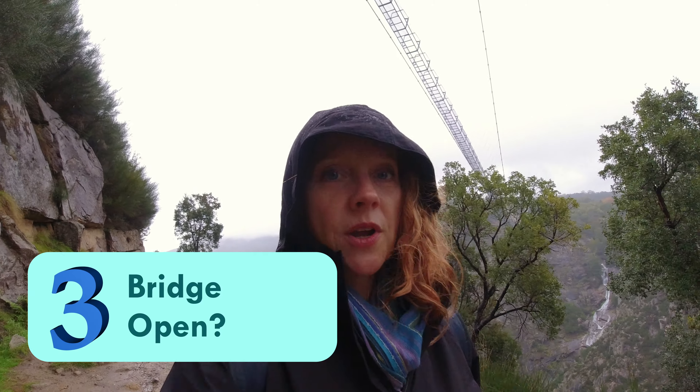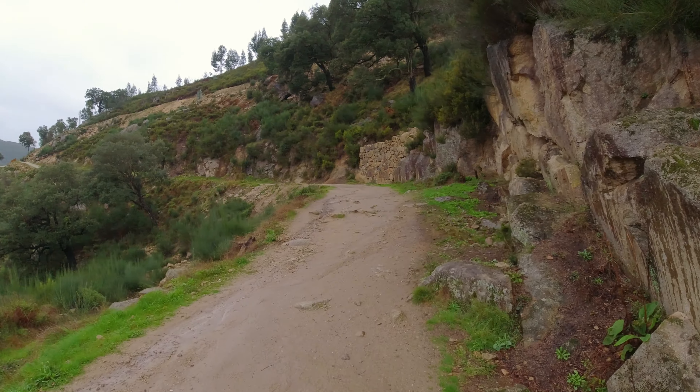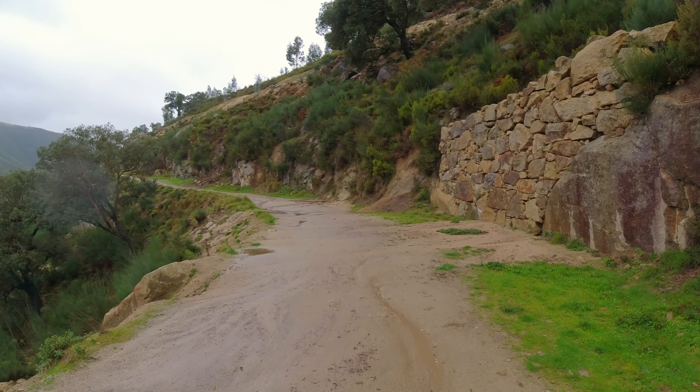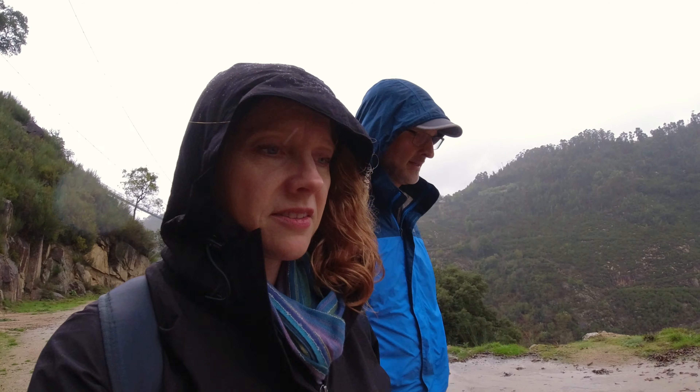Speaking of rain and inclement weather, they do occasionally close the bridge due to high winds. They announce that on their Instagram page, their Facebook page, and also on their website. If that happens while you're in the area and you've already paid for your ticket, they will refund you or allow you to reschedule. So make sure you check the day before you're planning on going to be sure that it's open. The bridge has been shut for the past few days because of wind, but it was supposed to be open all day today.